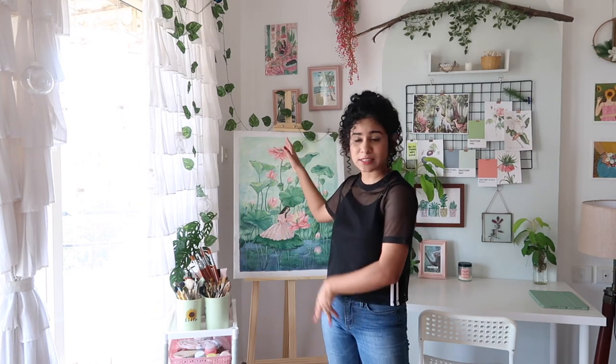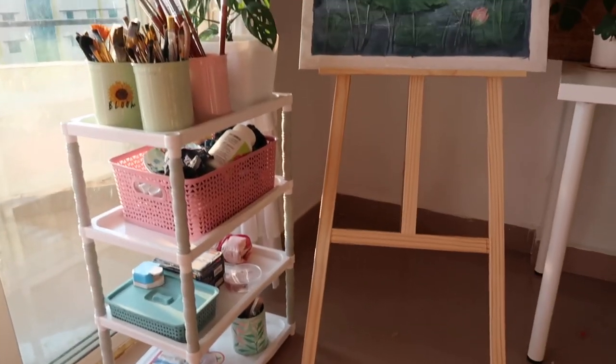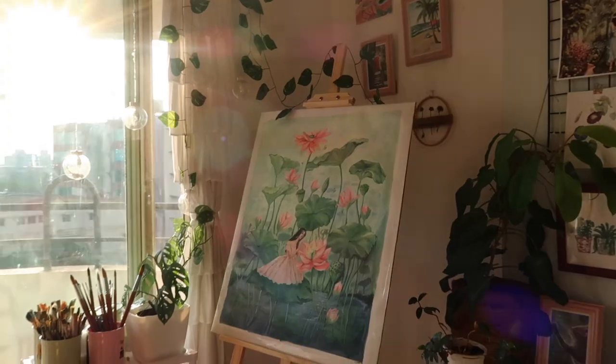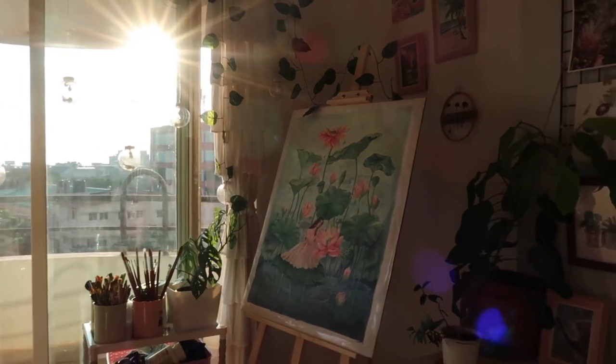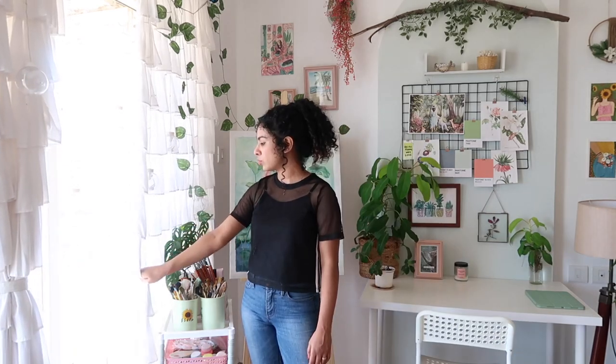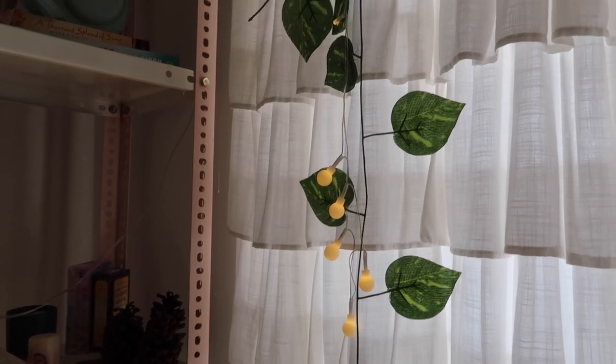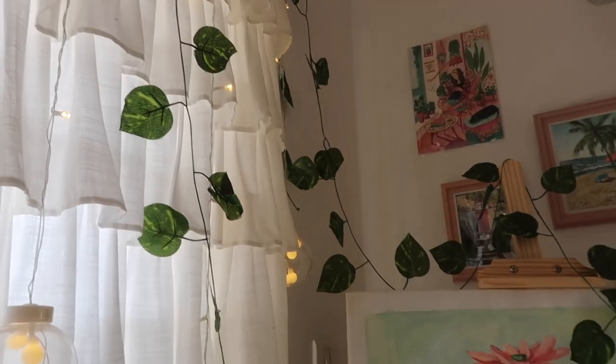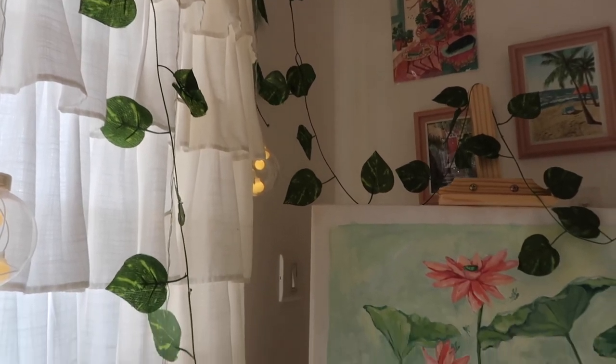If you've been watching my previous videos, you might notice that I don't really have this easel here — that's because I just bought it two days back. This is a six feet easel and I've placed it right next to the balcony. This is an east facing balcony so we get really lovely sun rays, especially from 7am to 9am. There's really beautiful sunlight coming in and I love that about this room. I've shown you these ruffled curtains in my studio transformation video — I absolutely love them, they give such an amazing vibe to the room.